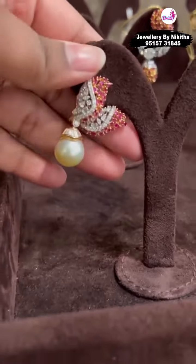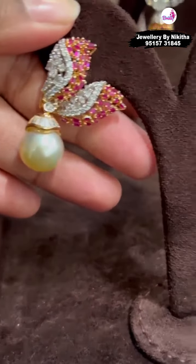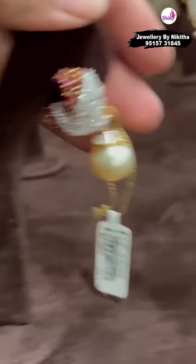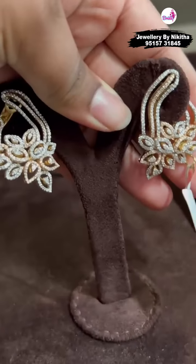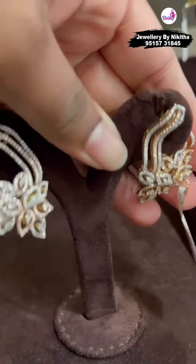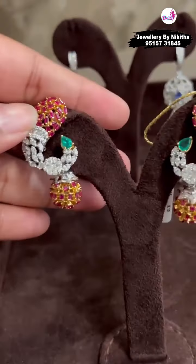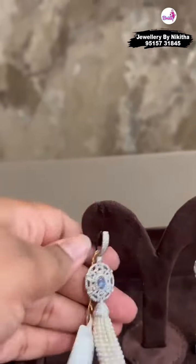We have some fancy earrings also — we use fancy diamonds in these ones. All our diamonds are certified. These are also really good and classy. This is how they sit on the ear — one goes from the back and one is from the front. This is my absolute favorite; it has a tad bit of color.